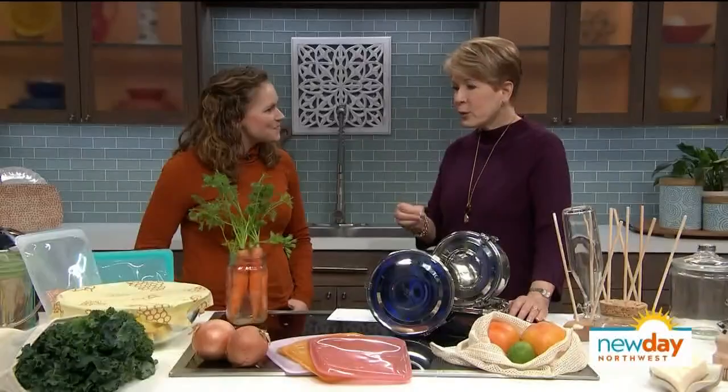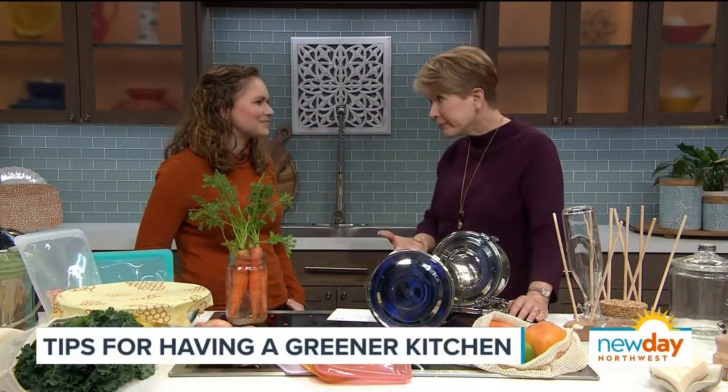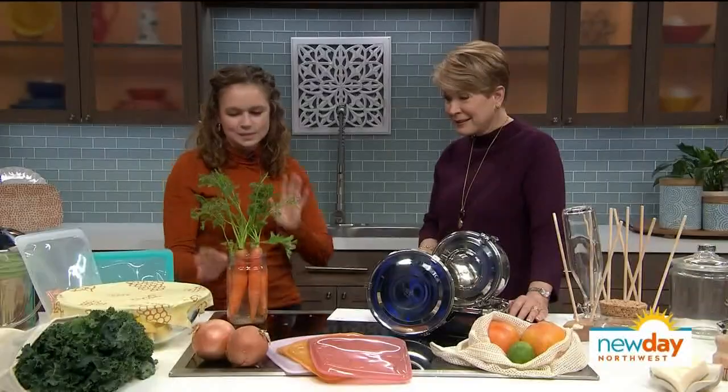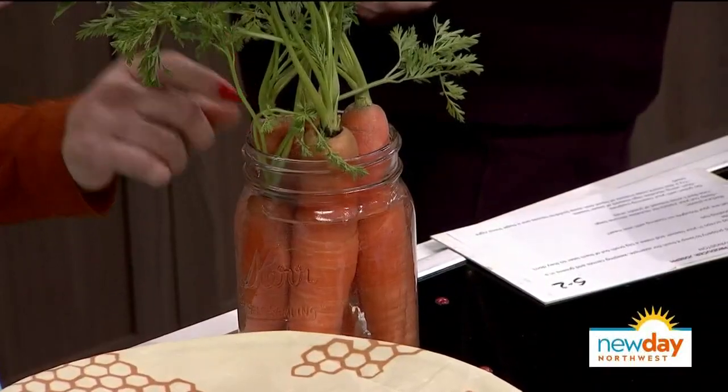Let's talk about avoiding food waste, because if for no other reason you don't want to throw money down the drain. You bought this food — let's make the most of it. With all this good fresh produce, one of my favorite tricks is to keep things in a glass of water. It's plastic free, easy to see so you use it, and it just keeps things really fresh.